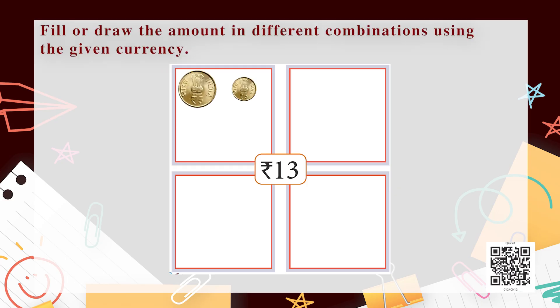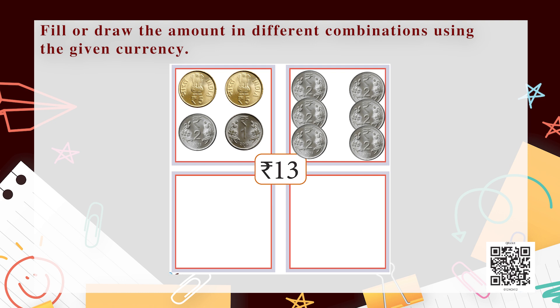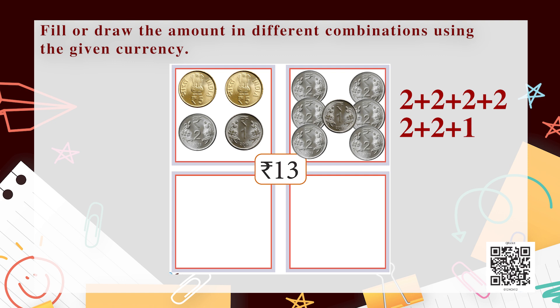Moving on to the next exercise: for 13 rupees, one combination is one 5-rupee coin, two 2-rupee coins, and one 1-rupee coin, making 13 rupees. There is another way — we can take six 2-rupee coins and one 1-rupee coin. So 2+2+2+2+2+2 = 12, and adding the 1-rupee coin makes 13 rupees. That is simple — just addition!